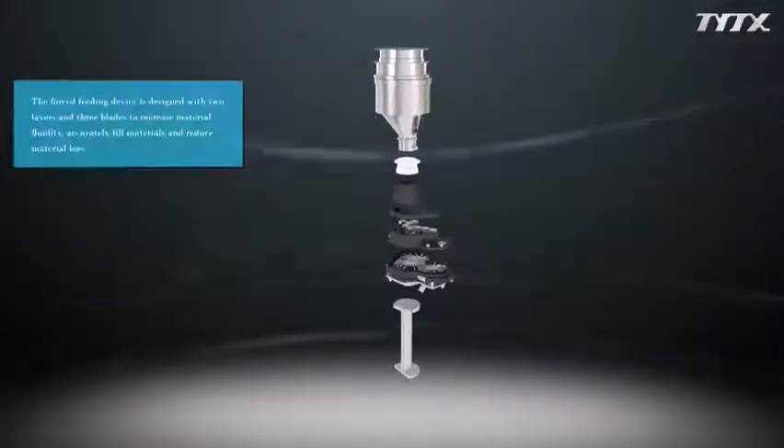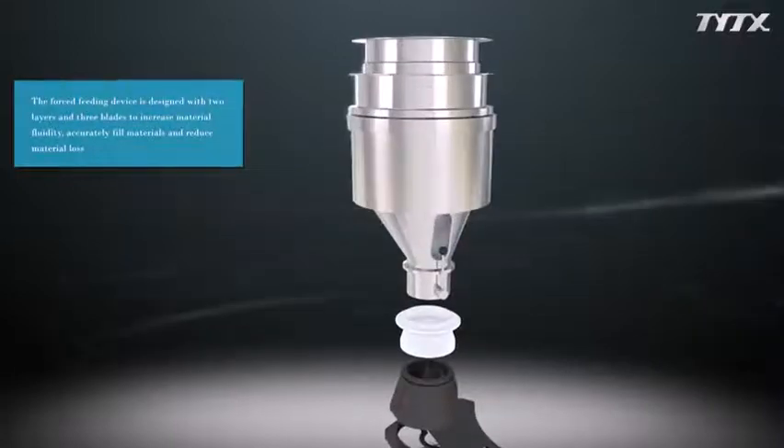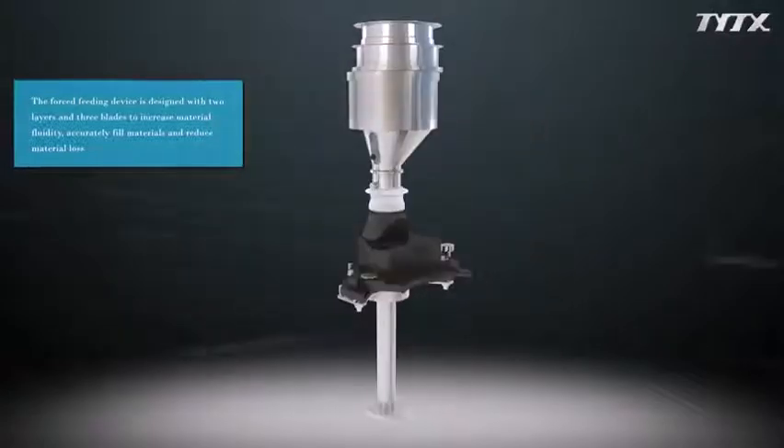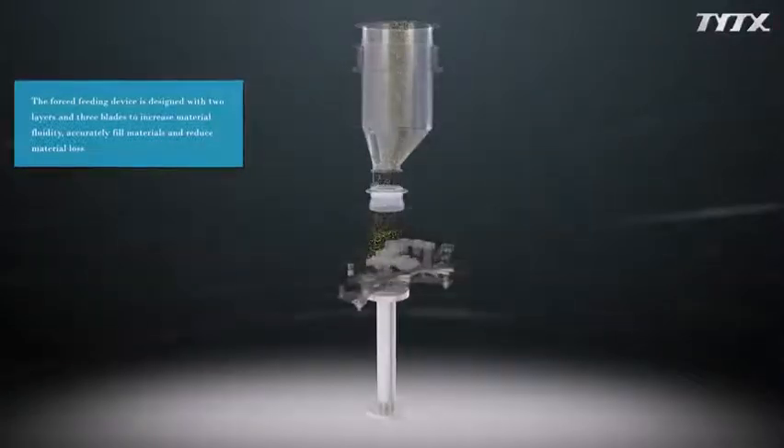The forced feeding device is designed with two layers and three blades to increase material fluidity, accurately fill materials, and reduce material loss.